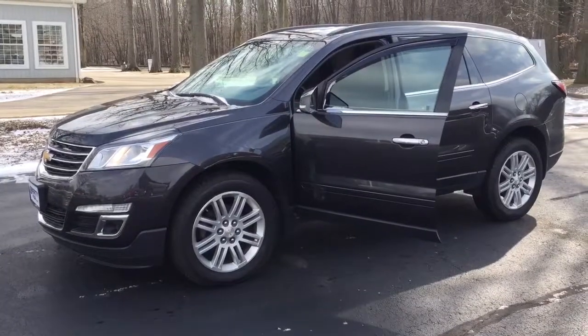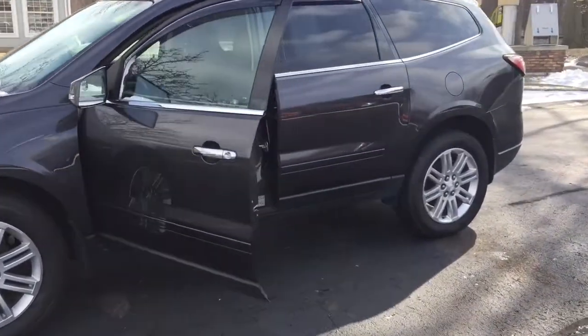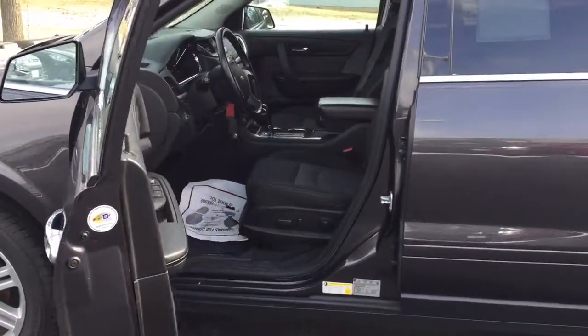All right, so here's the 2014 Traverse you inquired on. This particular vehicle has 61,000 miles on it, touch screen, backup camera, heated seats, and remote start.